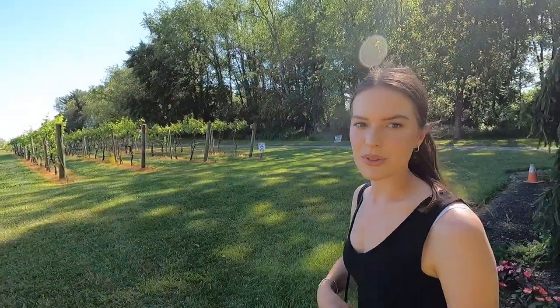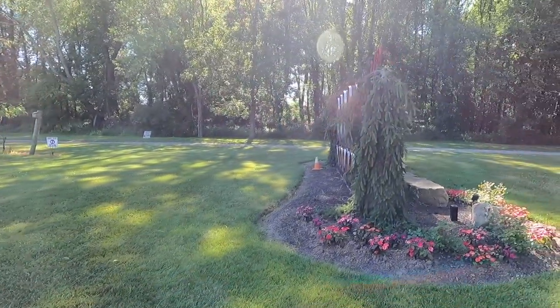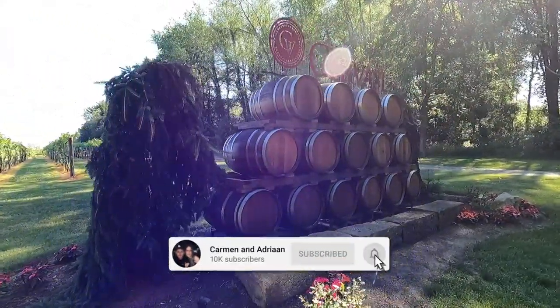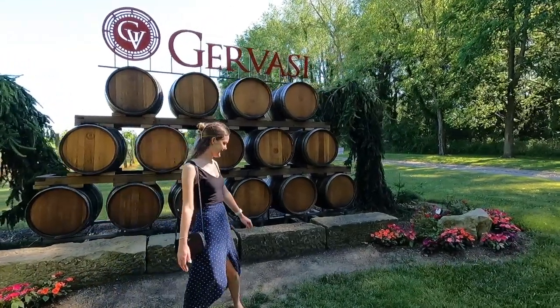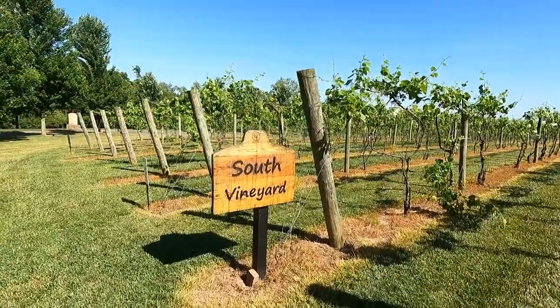I can understand why people get married here because it's really cool, but we're in Canton, Ohio with nothing around us. Look how cool this is — it's wine barrels with the Javasi logo. I think this will make a good thumbnail. This is the South Vineyard, as you can see, and it runs all the way along.